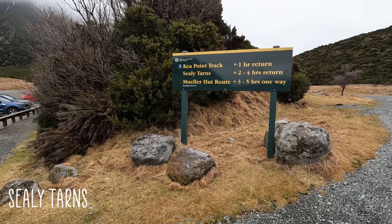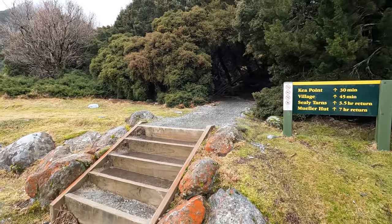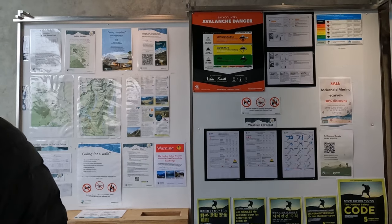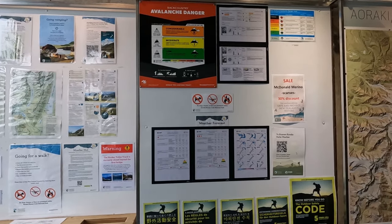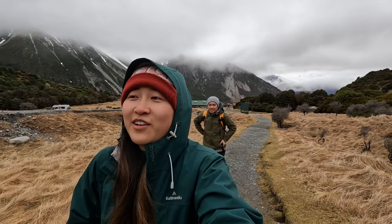The third walk is Sealy Tarns, which is a two-to-four-hour return walk of intermediate level. It shares the same track as Mueller Hut and Kea Point for some sections. This is another walk where you have to check the avalanche risk notice board depending on how high you want to go. We also asked the staff at the visitor center and they said it was safe enough to walk, but advised us to turn back if we didn't feel comfortable.